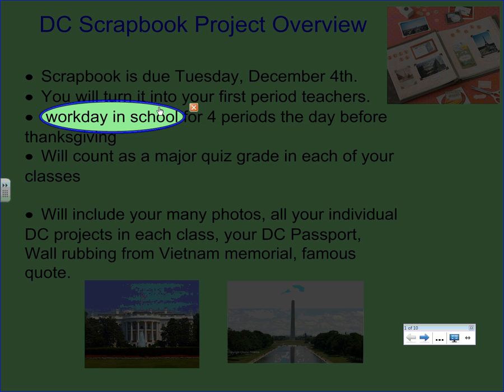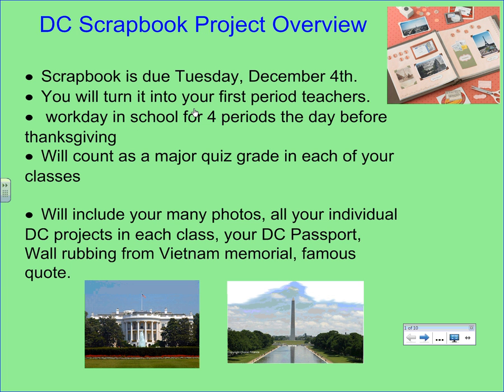It is possible to get your scrapbook almost done in one day if you come prepared with your materials. That day will be mostly cutting and pasting, so you need to come with everything ready to go. If you want to type anything, do that in advance at home. We're trying to work out a period for everyone to be at a computer, but it's a better use of your time to do all that work at home and bring everything ready so you're cutting, pasting, and getting your scrapbook organized.